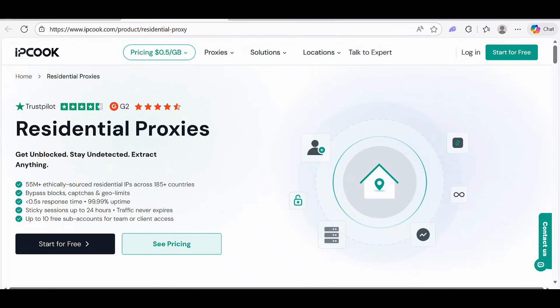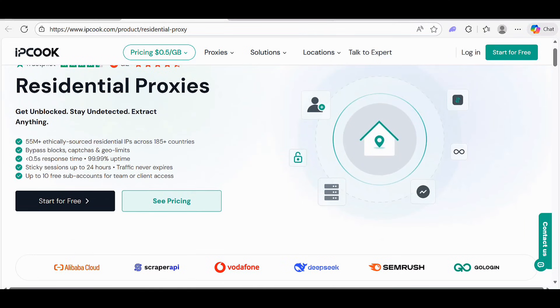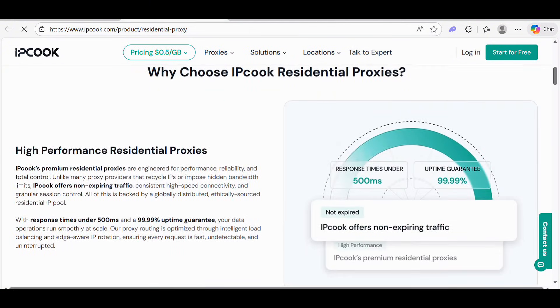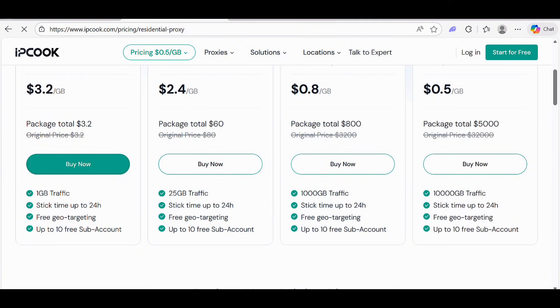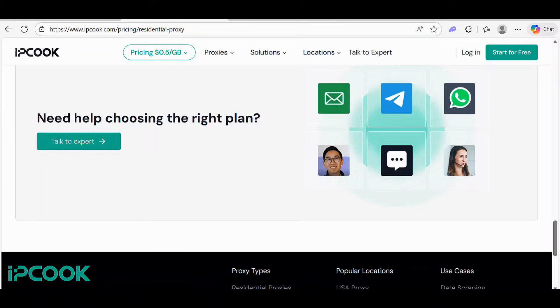You can get unblocked and stay undetected with IPCook. Check out the pricing options — you can start for free. Residential proxy plans are available with insane pricing. They offer basic, advanced, small enterprise, and enterprise plans at cheap prices with authentic quality.